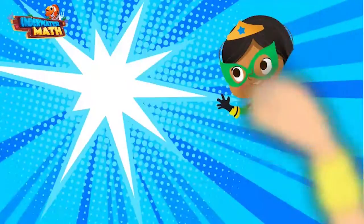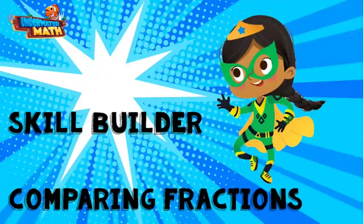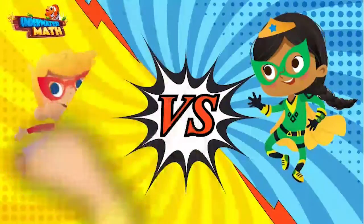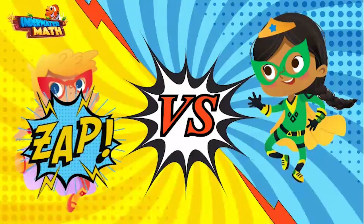Welcome back to Underwater Map. I'm Mirage and I'm going to help you build up your skills for comparing fractions. Today I am going head to head with Turbulence to see who can compare the most fractions. Here are the rules: two fractions will appear between us, whoever can answer the fastest and correctly wins the point.